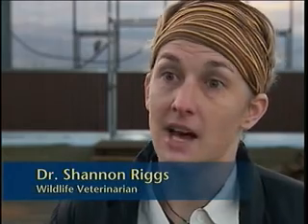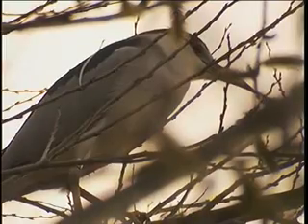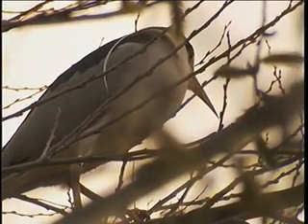He's not going to be migrating or doing anything that involves a lot of physical activity, so I think he'll be able to gain the condition that he needs out in the wild. After the heron stayed perched in a tree for some time, he finally flew away to what everyone here hopes will be a long and healthy life.